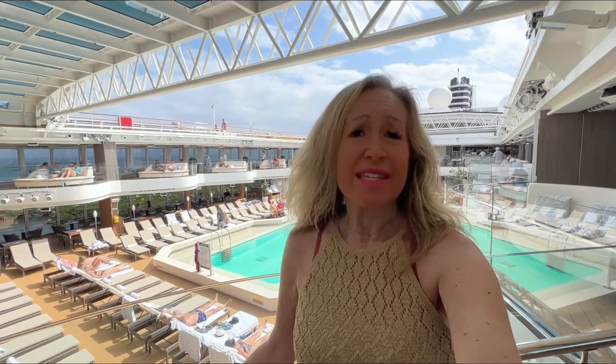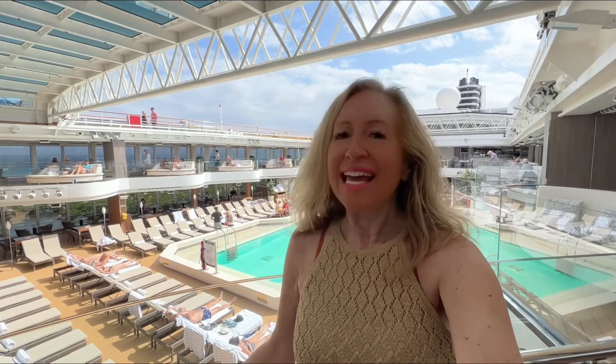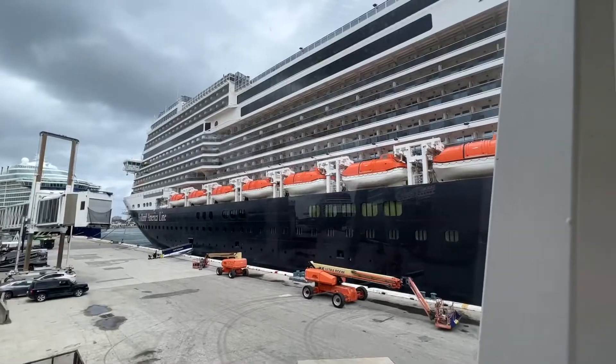I'm going to take you to the dining venues, to the entertainment venues. I'll take you to Aruba and Curacao and our private island. I can't wait to show you all about it. So please follow along — there she is.